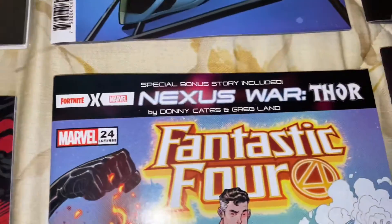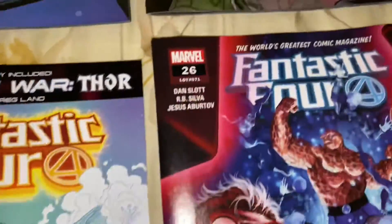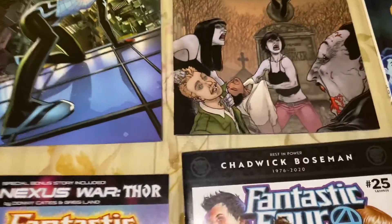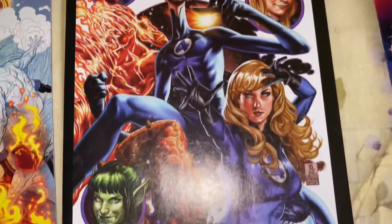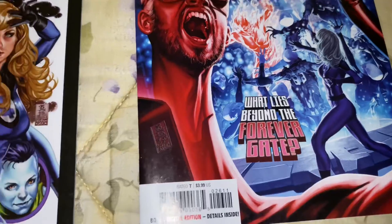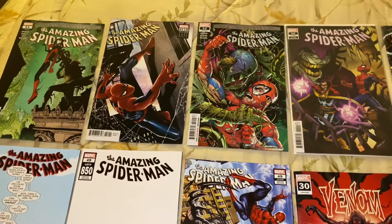I got Fantastic Four 24 — finally. Whoops, I gotta mix up, hold on — let me switch them and put them in order: Fantastic Four 25 and Fantastic Four 26. Old dance slot there. All right, so yeah, happy about this.